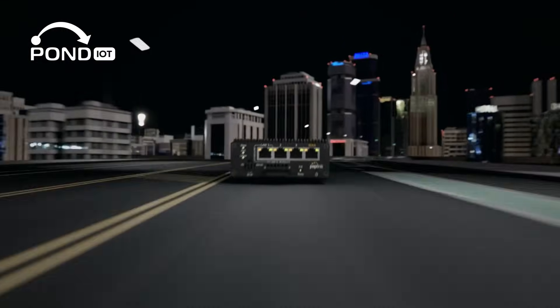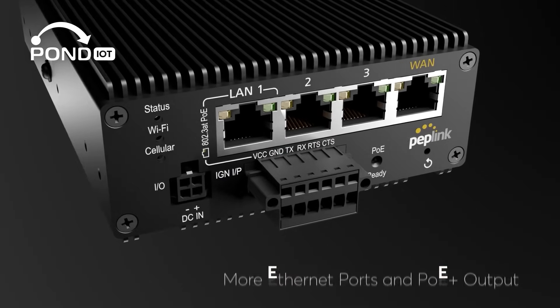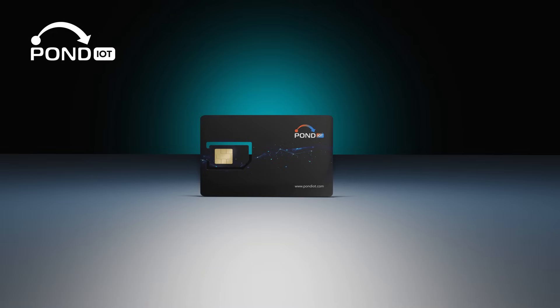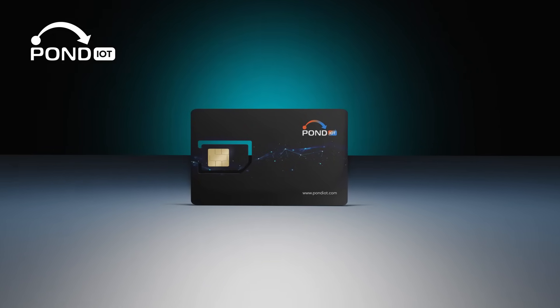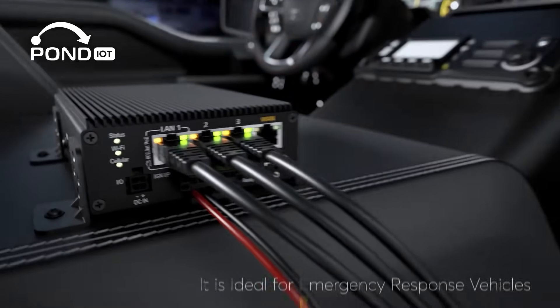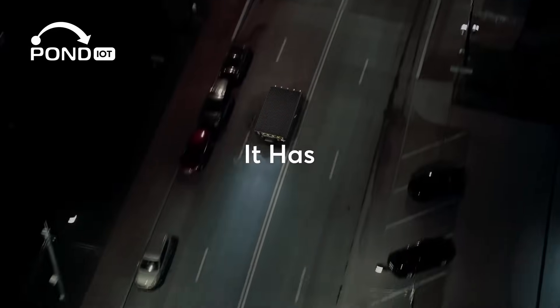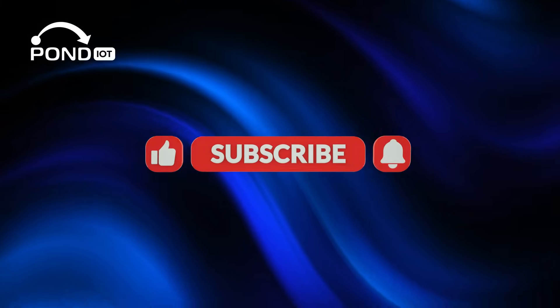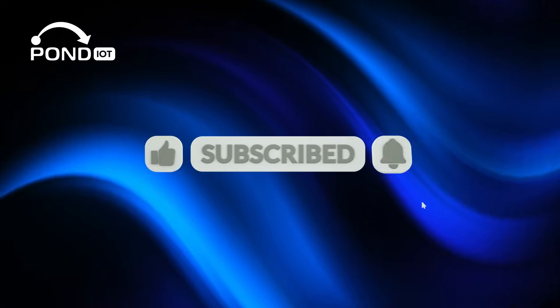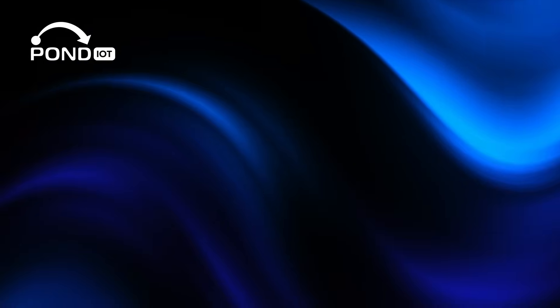In short, the Peplink MAX Transit Pro E is a rugged, flexible 5G router designed for mobile and industrial networks. While it's not US carrier certified, pairing it with a Pond multi-network SIM makes it a powerful solution for both North American and international deployments. Check the links in the description to learn more, and don't forget to like, subscribe, and hit the bell so you don't miss our next deep dive into networking gear. Thanks for watching.